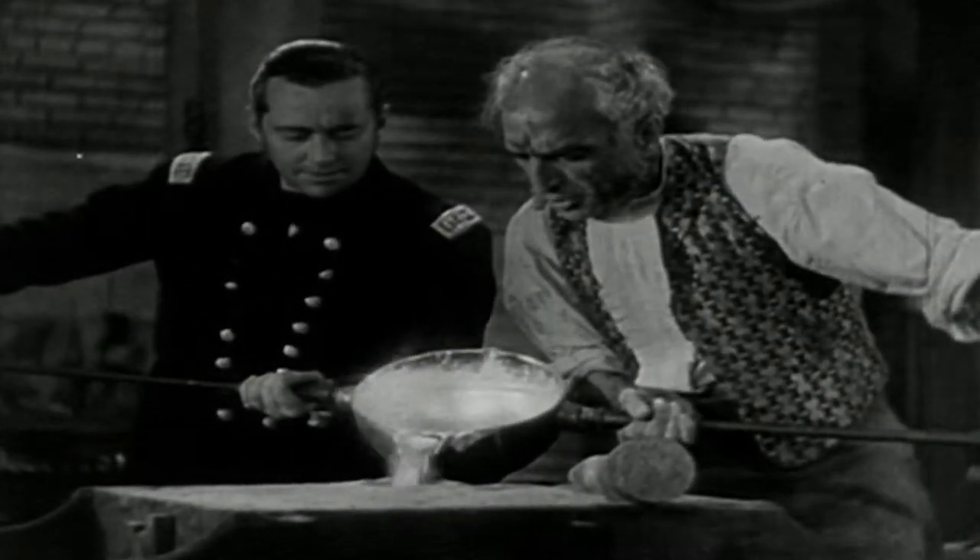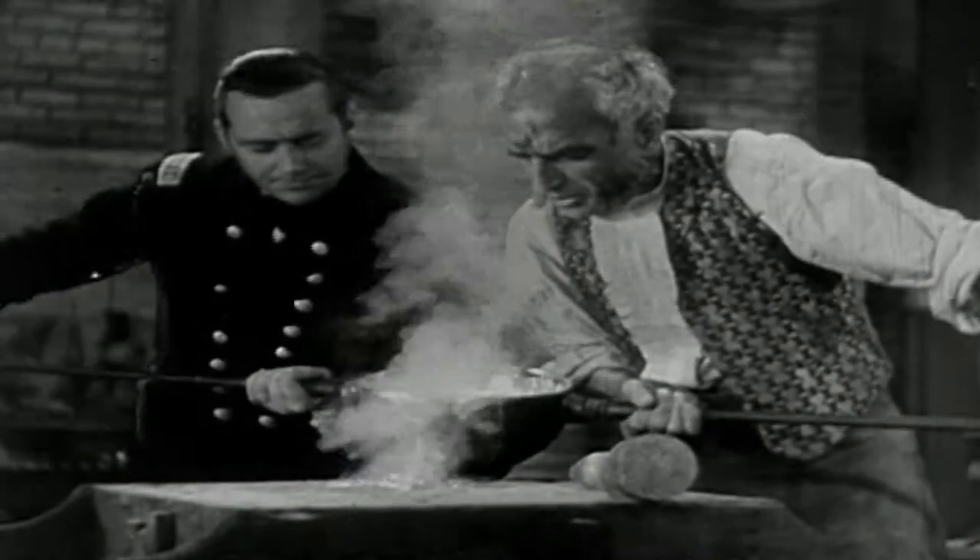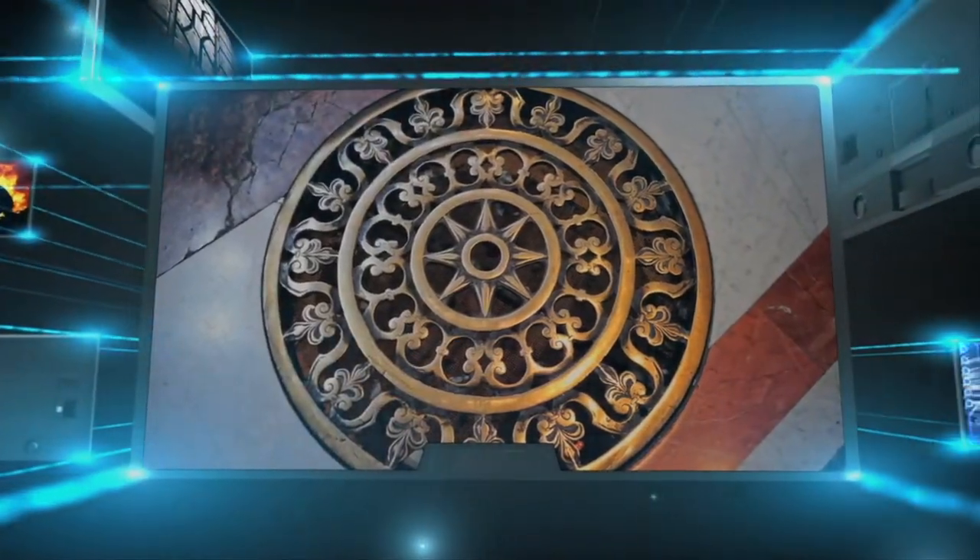Today's manhole covers are usually made of cast iron, and in some areas around the world, they're also works of art.